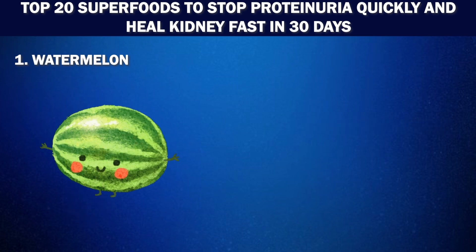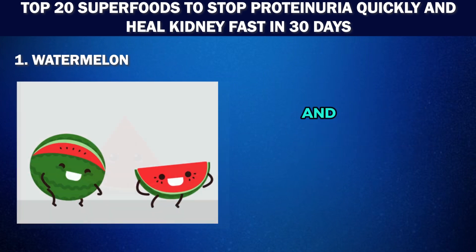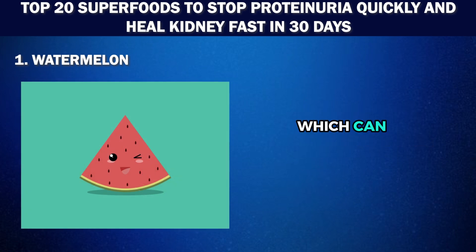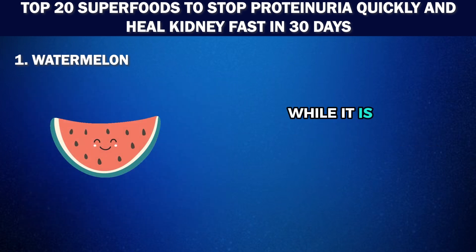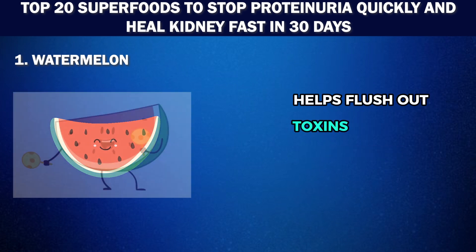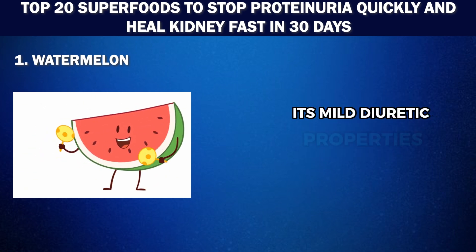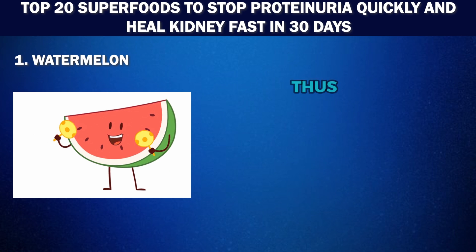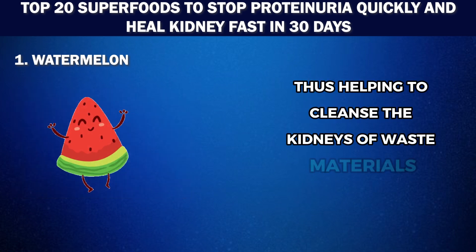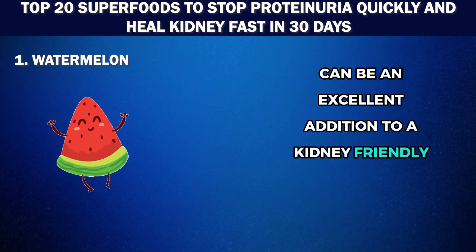Number 1: Watermelon. This summer fruit tops our list for its hydrating and kidney-supportive properties. Watermelon is over 90% water and is loaded with lycopene, which can help lower blood pressure and cholesterol levels as well as reduce the risk of certain types of cancer. While it is high in potassium, the watermelon's high water content helps flush out toxins from the body and promote healthy kidney function. Its mild diuretic properties also aid in increasing urine production, thus helping to cleanse the kidneys of waste materials. When consumed in moderation, watermelon can be an excellent addition to a kidney-friendly diet.